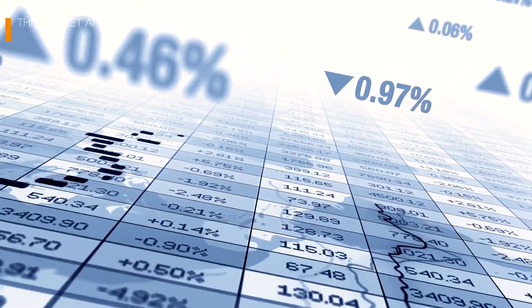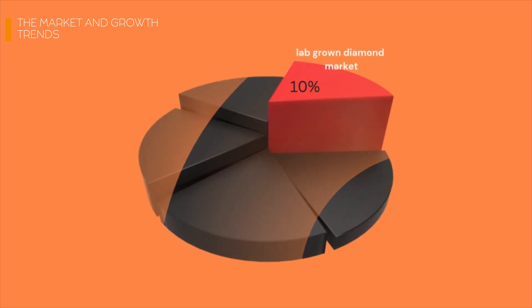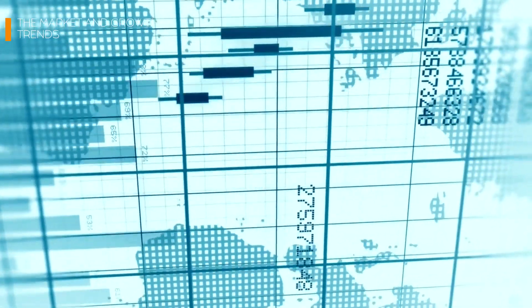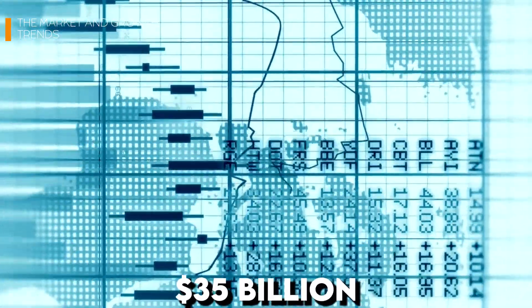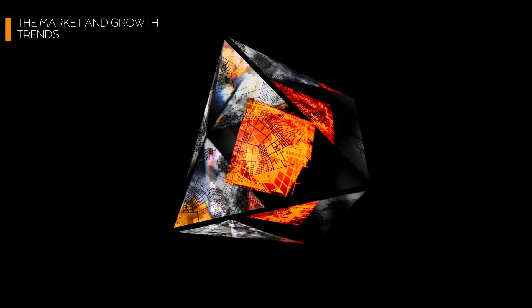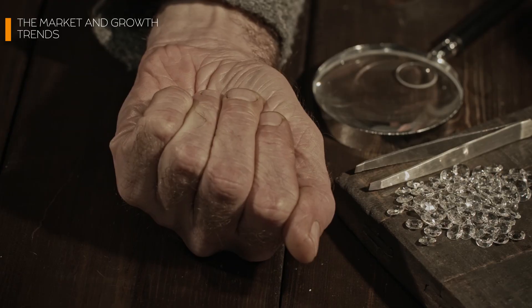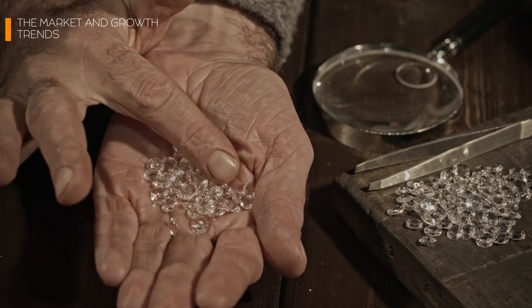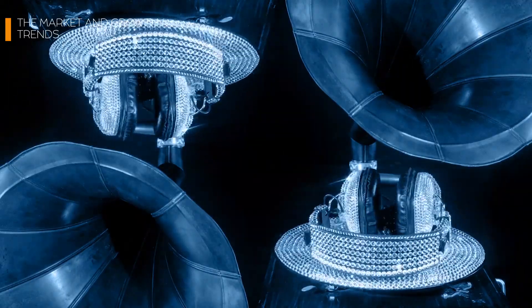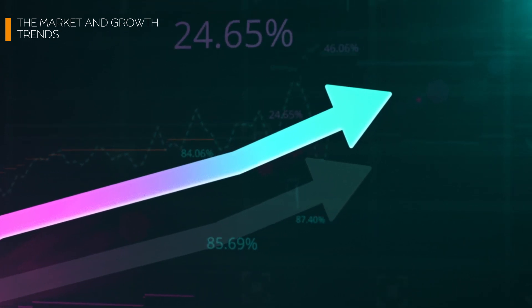Did you know the U.S. diamond market alone is worth over $40 billion annually? As of 2024, lab-grown diamonds account for roughly 10% of the diamond market, a figure growing by double digits year over year. By 2030, the global market for lab-grown diamonds is expected to hit $35 billion. Millennials and Gen Z buyers are driving this shift, with over 70% of these groups expressing a preference for sustainable and ethically sourced goods.